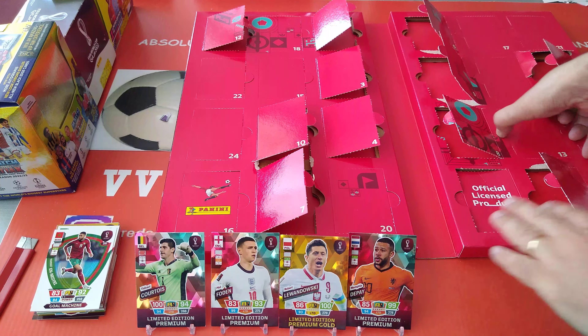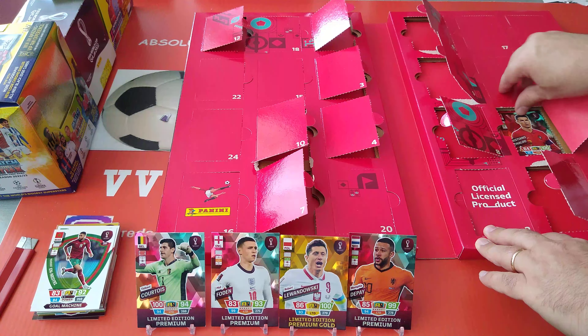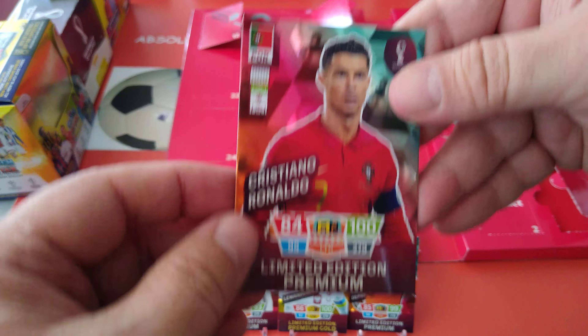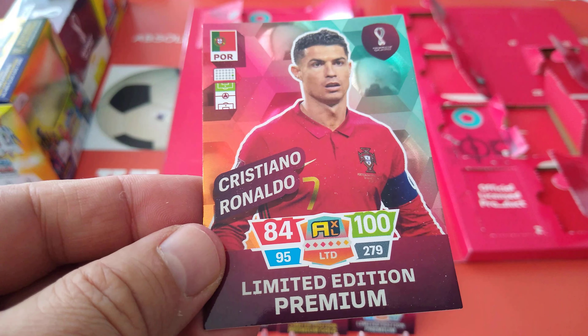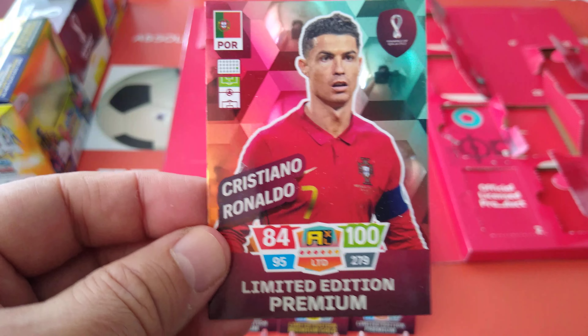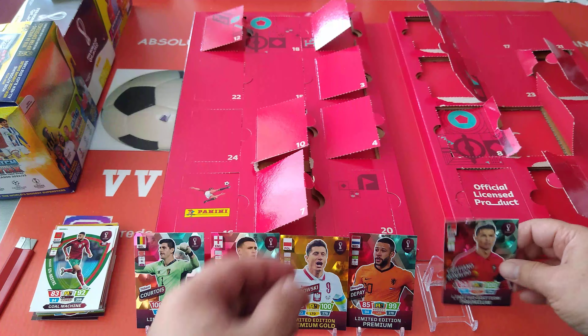And it's a CR7 — it's a CR7 limited edition! Ronaldo, 184-95 for the premium. Fantastic! So that's four premiums and one gold.